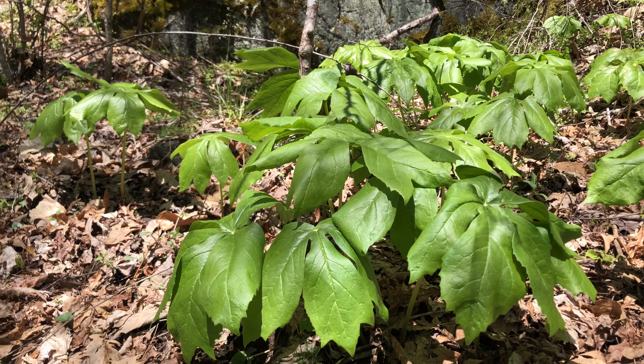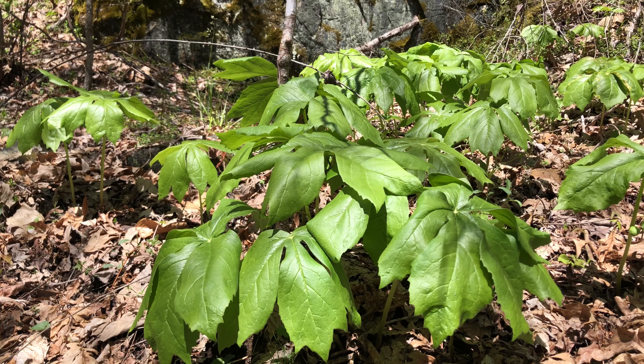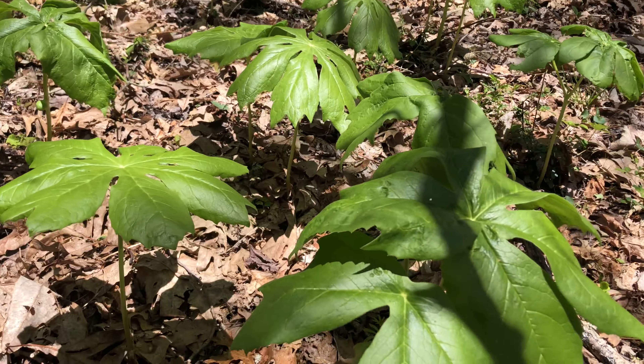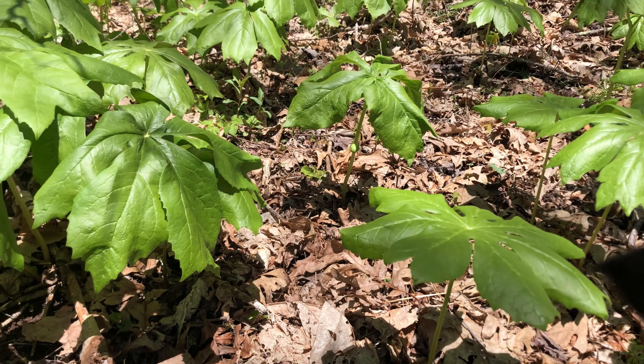Some people eat these, but they don't really ripen until June or July and they're really hard to get the fruit from because the wildlife loves them so much. Most of the other parts of the plant are toxic, so you really want to be careful. But it is a really beautiful Appalachian plant for sure.